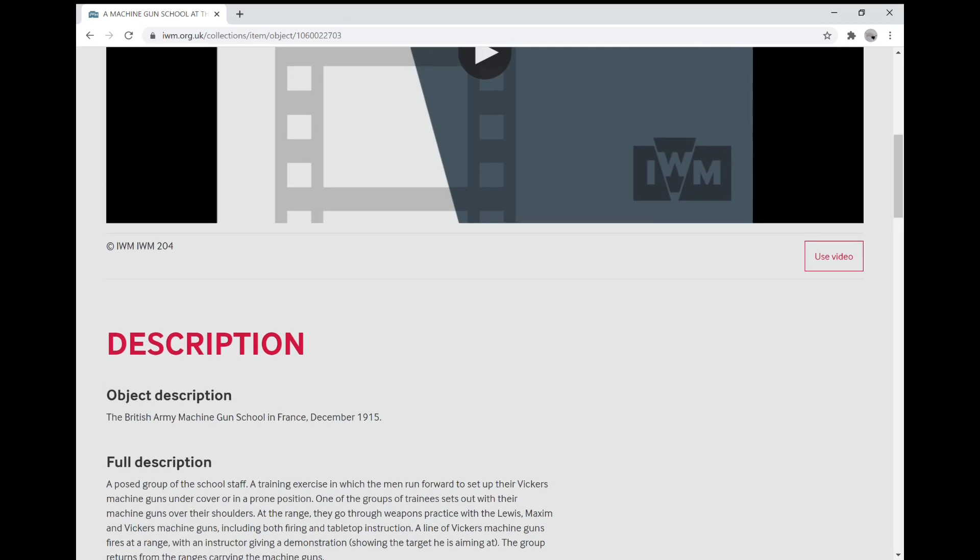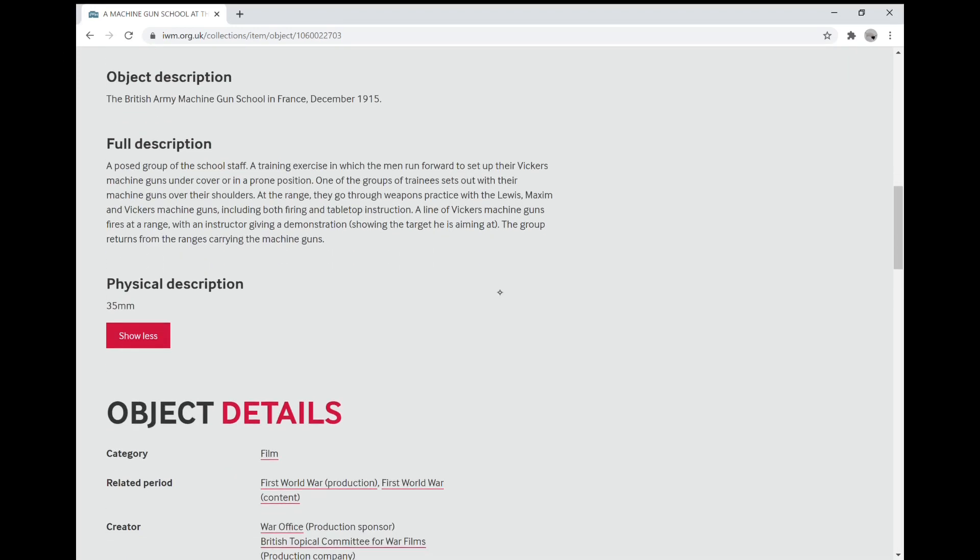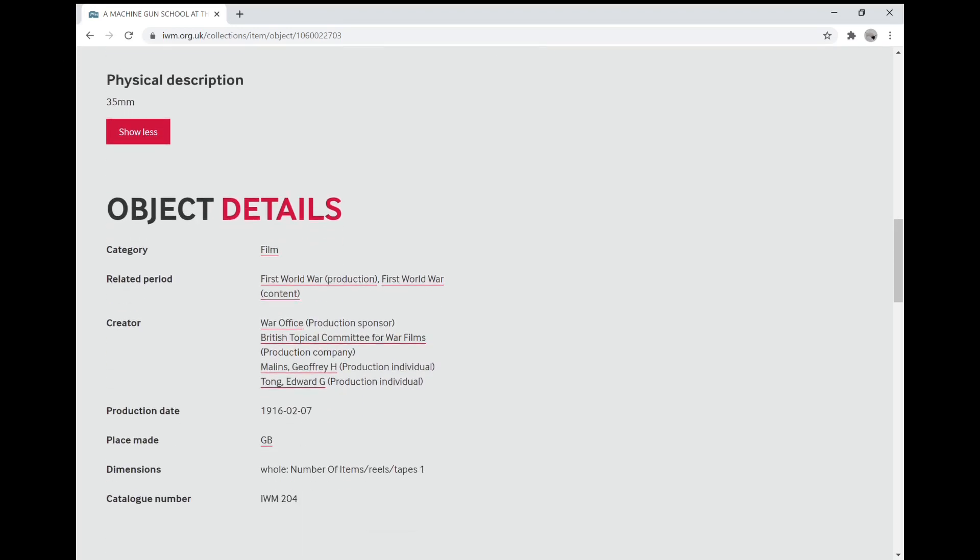If you want to watch it without commentary, the IWM reference number is IWM 204, which gives a little more information, including the fact that it was filmed by Geoffrey Malins, who would go on to film the famous Somme 1916 film about the Battle of the Somme.